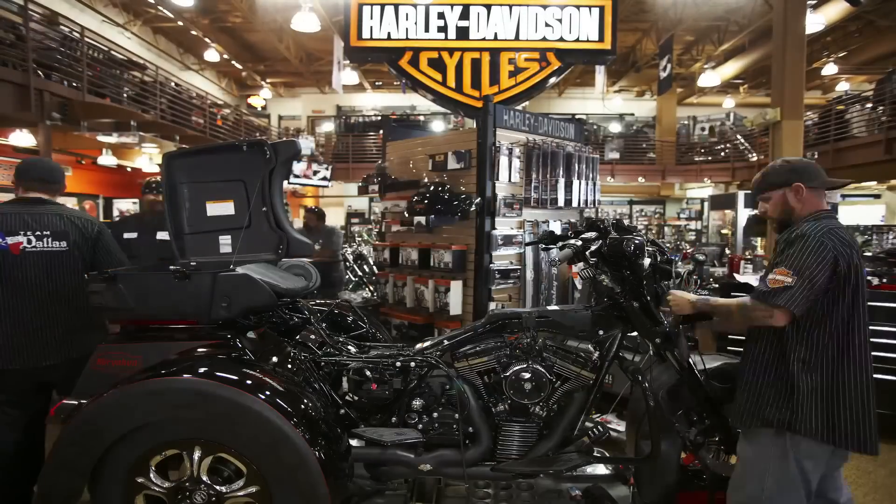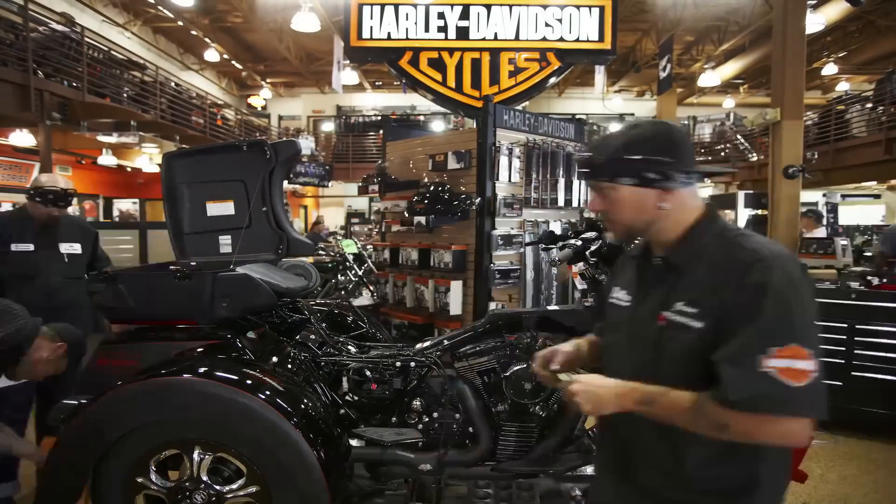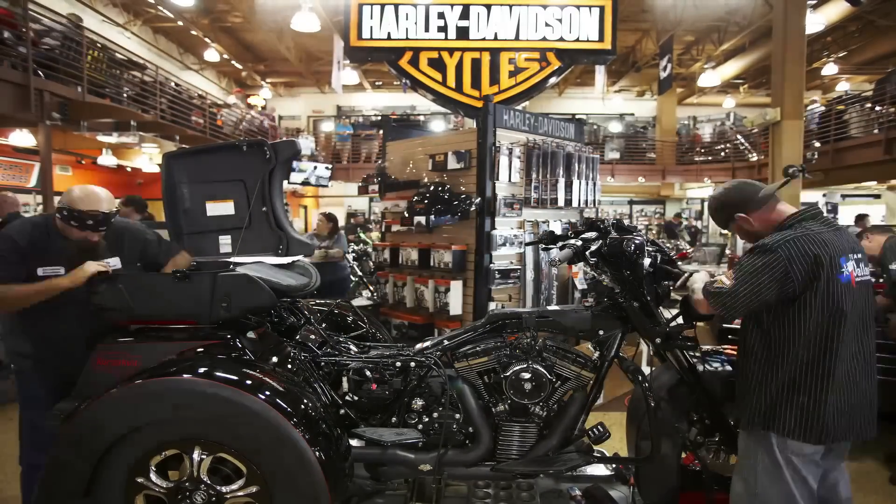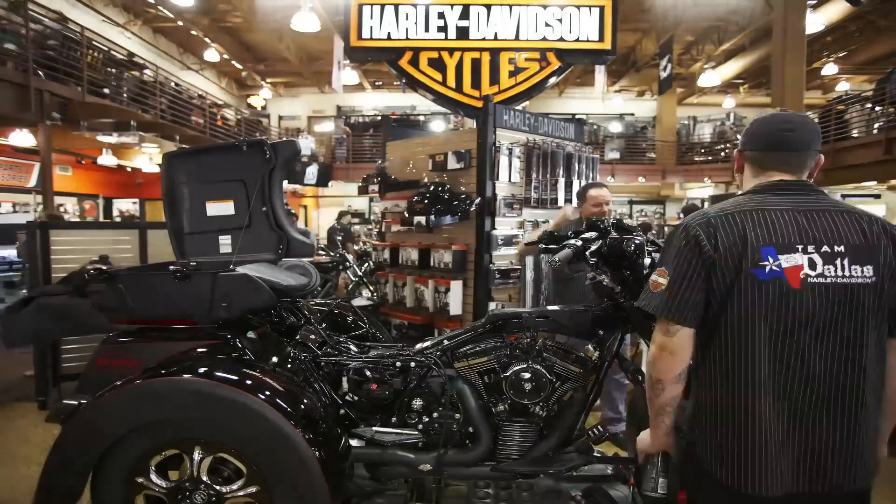So we got a lot of vendors involved — some local people: Other Side Customs to do the paint, Performance Machine, Kiriakon parts, Mustang Seeds, and aggressive suspension.